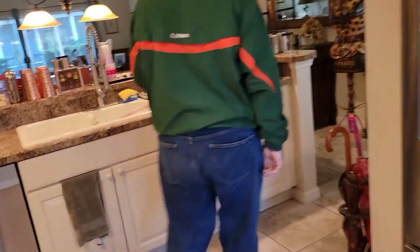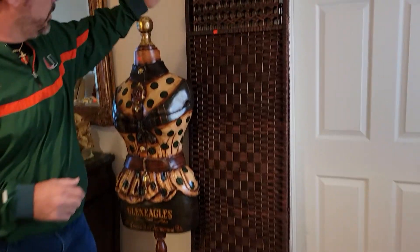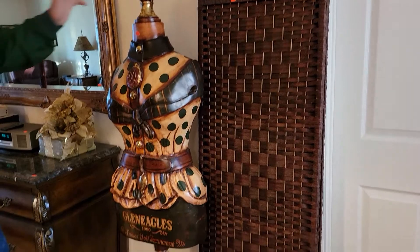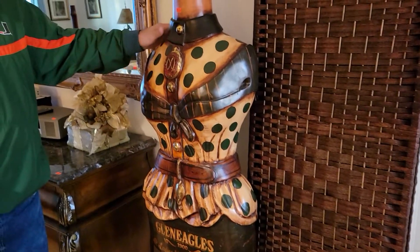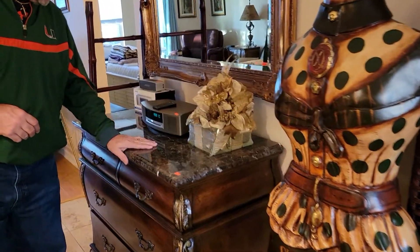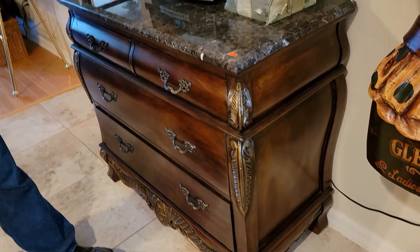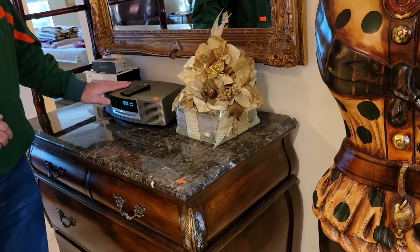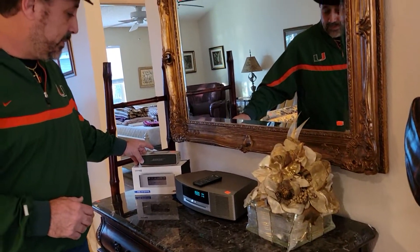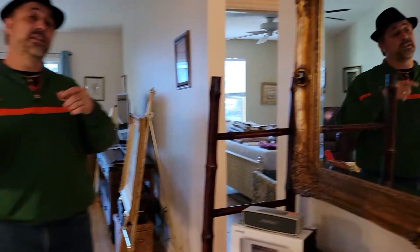Stepping into the dining room area, we have a nice wicker room divider and a great dress form for decor. We also have a beautiful buffet — or it can be used as a dresser, whichever you prefer — with a marble top, a Bose system, a small personal Bose system, and a beautiful mirror up on the wall.